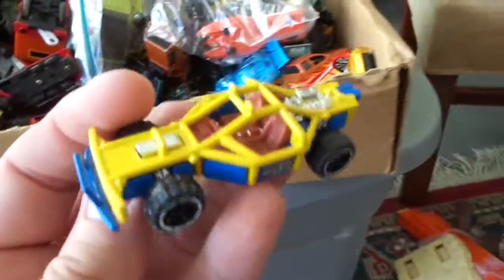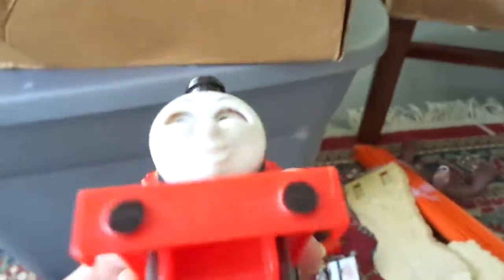This is kind of boring — I didn't realize there were that many cars in here. But if you like this stuff, you know. More Thomas. More Thomas.